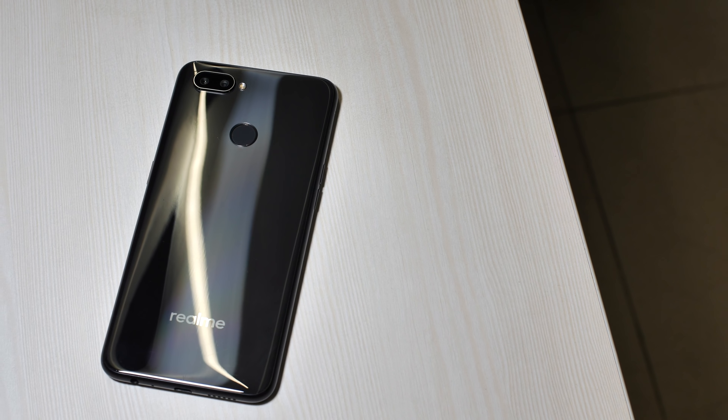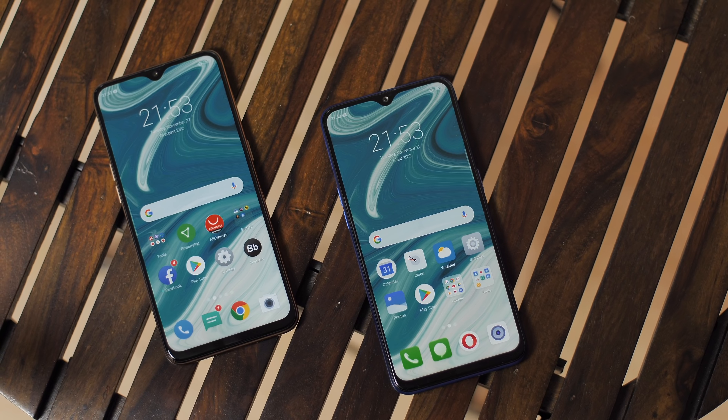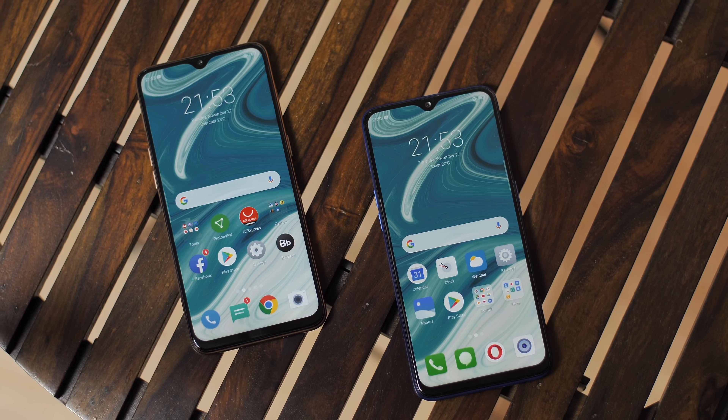The Realme 2 Pro has been one of the great budget smartphones this year and it's the phone that really put Realme as the new emerging smartphone brand in India. Now the Realme U1 has arrived — so is it another winner from Realme? Let's get real and take a look.